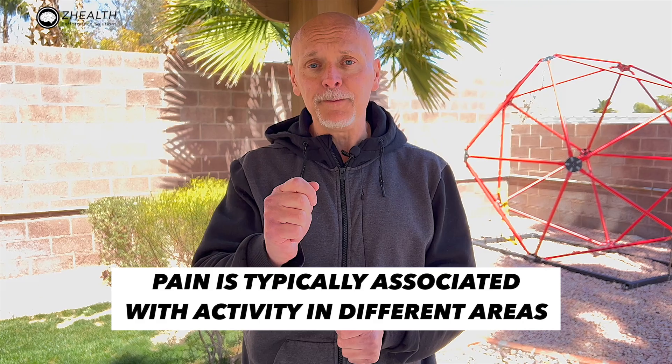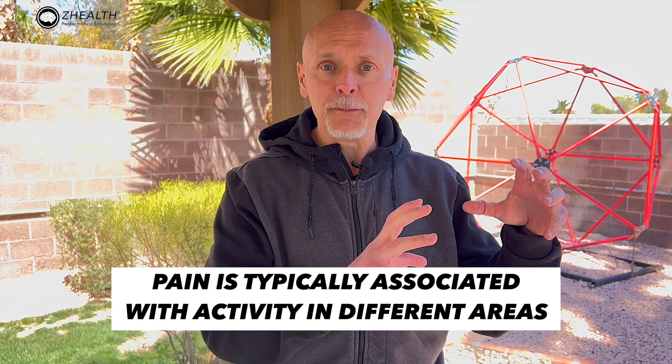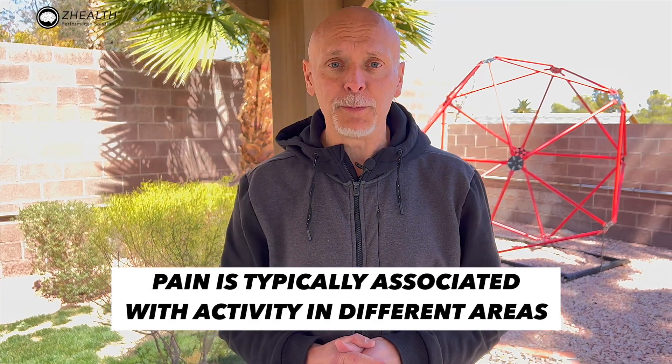For 20 plus years, we have been discussing the idea that everyone who is in pain has a different neuro-signature. Basically what that means is that over many years of looking at brains, we know that pain is typically associated with activity in different areas, but it's weighted differently in different people.